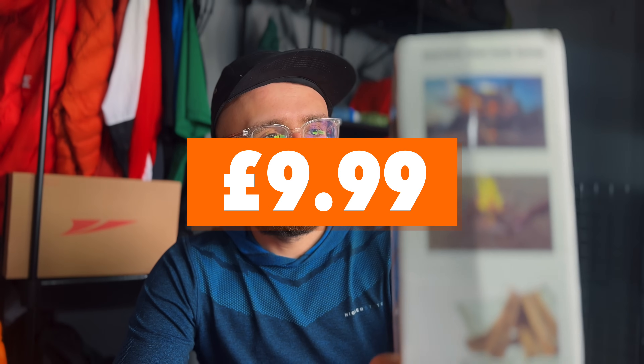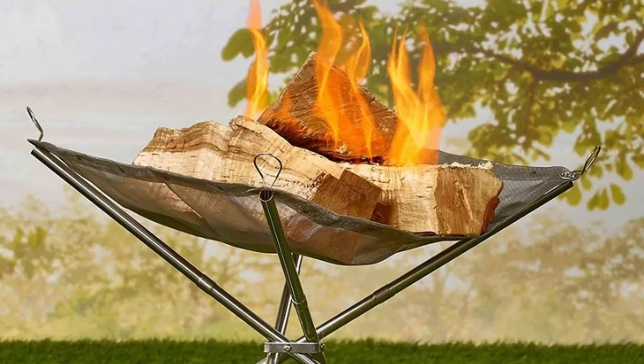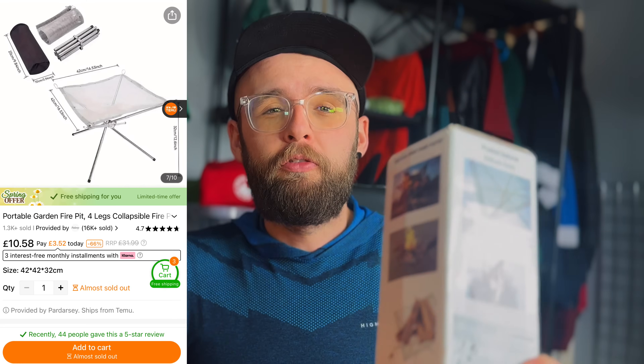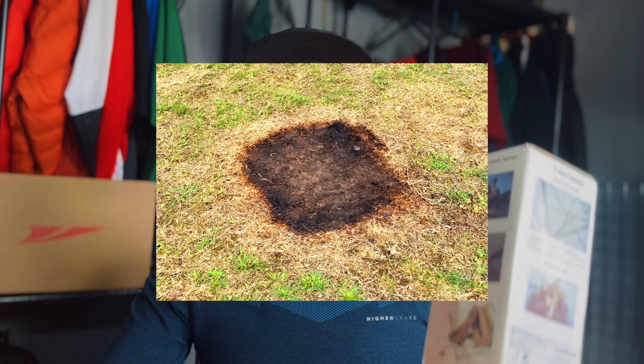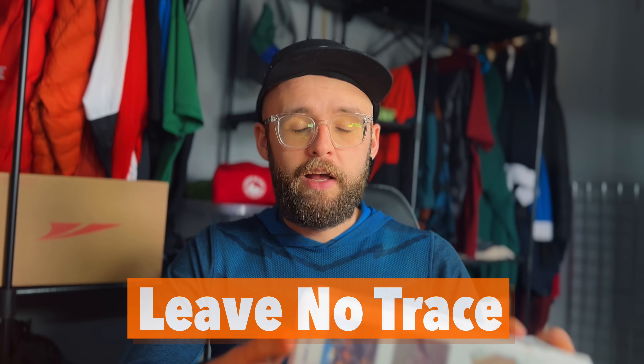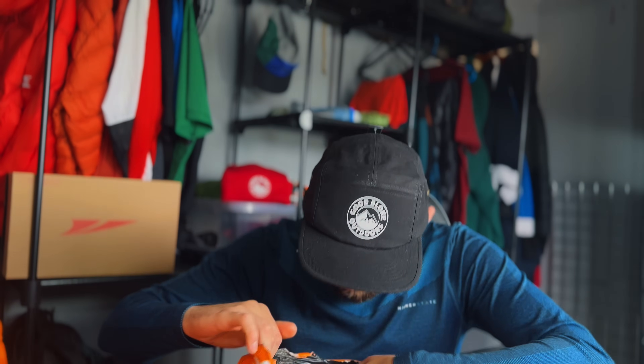I'm not going to open this one because I can see from the pictures what it is. It's a portable fire burner — you can have a little fire on top of it. It's got a metal mesh, heat-resistant material. These are great if you're going to have a fire and don't want to leave any scorch marks on the ground — leave no trace! It just lifts the fire off the ground and makes it a bit safer.